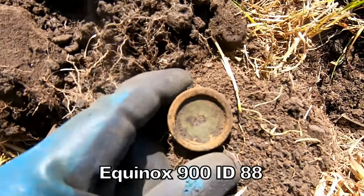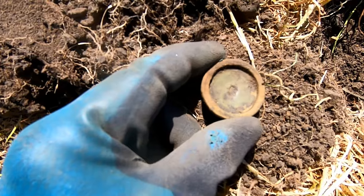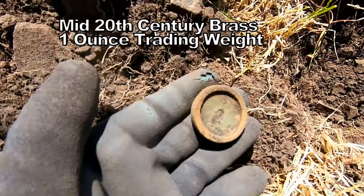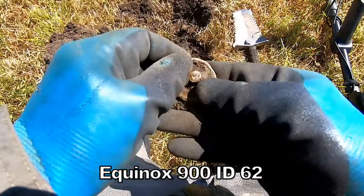We've got a trading weight — I think it's about one ounce, not really sure. It's got seat designs on it, so it's a brass trading weight. That's interesting.